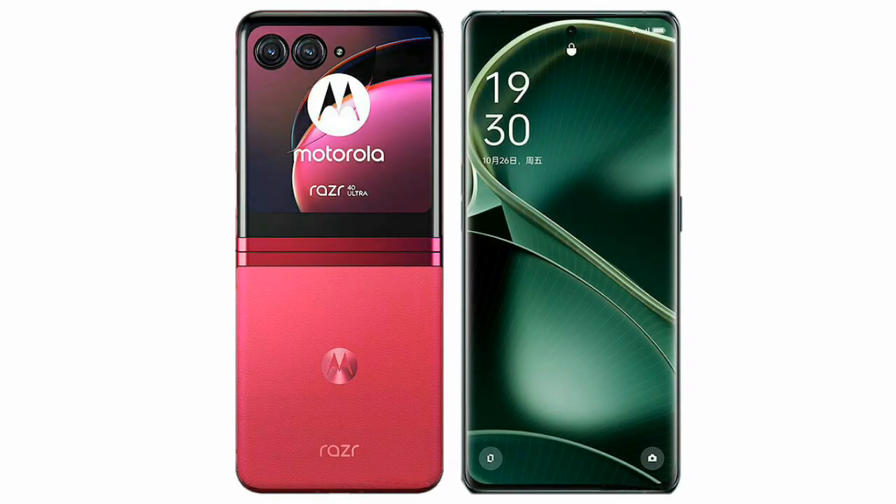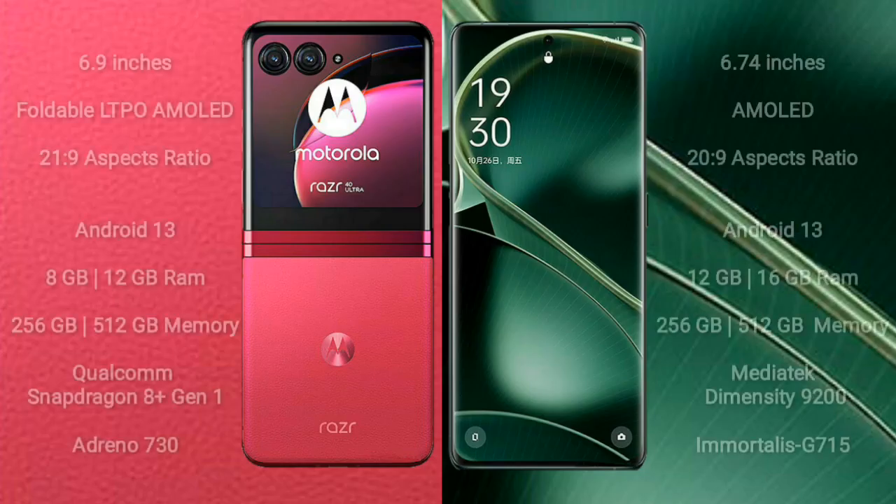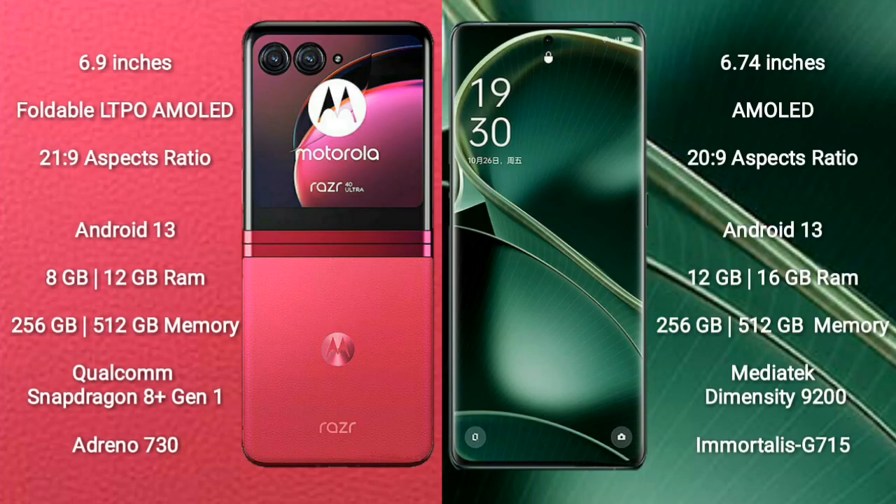I will compare the new Motorola Razr 40 Ultra with the Oppo Find X6. The Motorola Razr 40 Ultra comes with a 6.9-inch foldable LTPO AMOLED display with an aspect ratio of 21.9. The Oppo Find X6 comes with a 6.74-inch AMOLED display with an aspect ratio of 22.9.